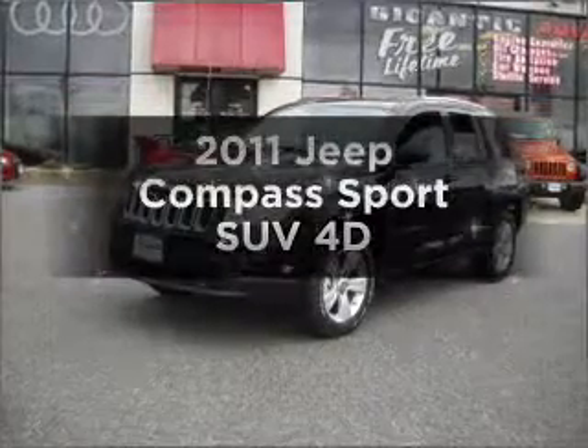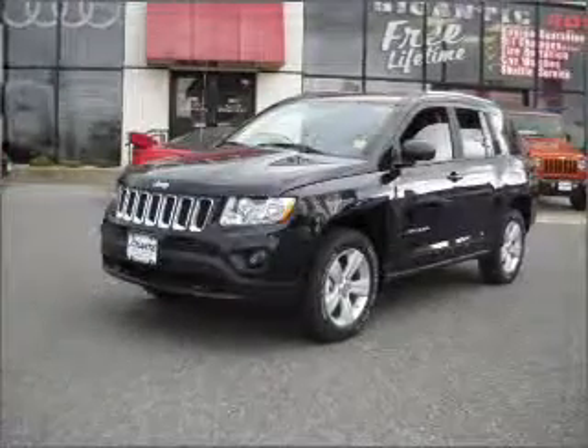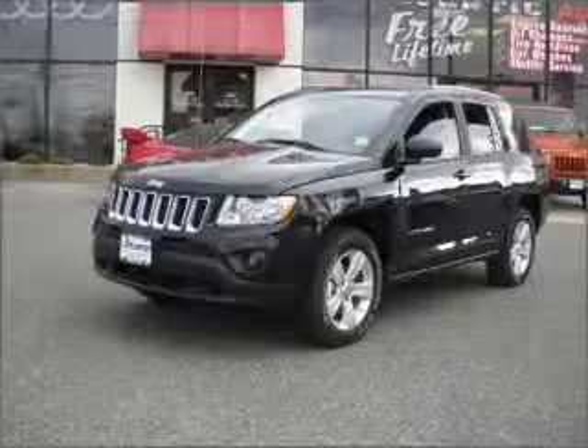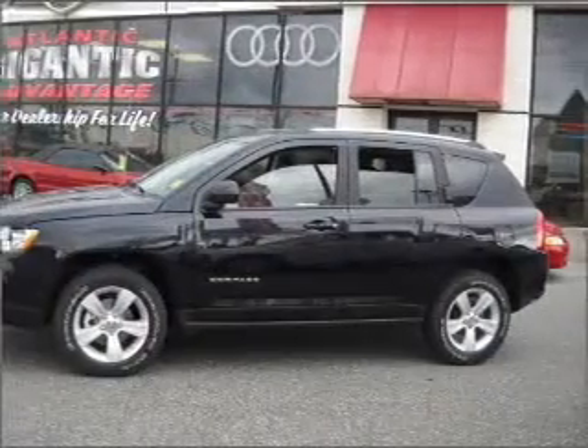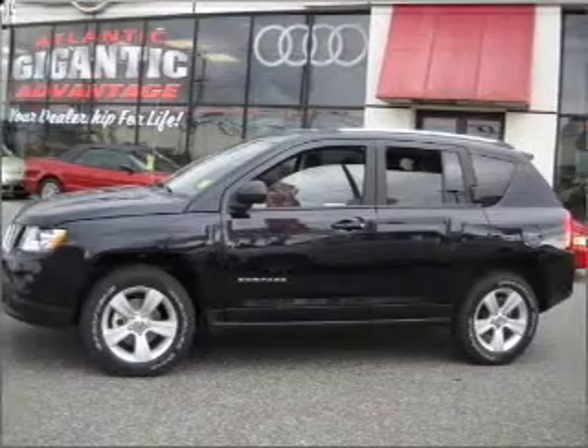Imagine yourself in this 2011 Jeep Compass. This is the set of wheels you've been looking for, with a reliable engine connected to a smooth shifting automatic transmission. Premium wheels give a more luxurious look.